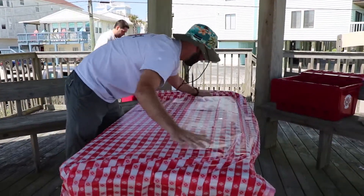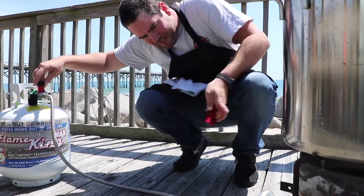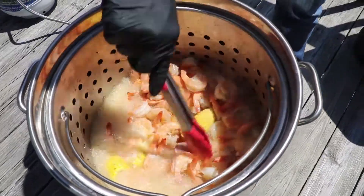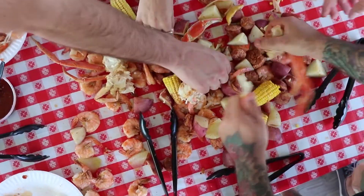We also do low country boil catering. We go out to vacationers' homes and bring everything needed — the pot, obviously all the cooking equipment, plates, forks, knives, tables, and tablecloths. What we do is we set up and cook a big boil for everybody, then we dump it on the table.